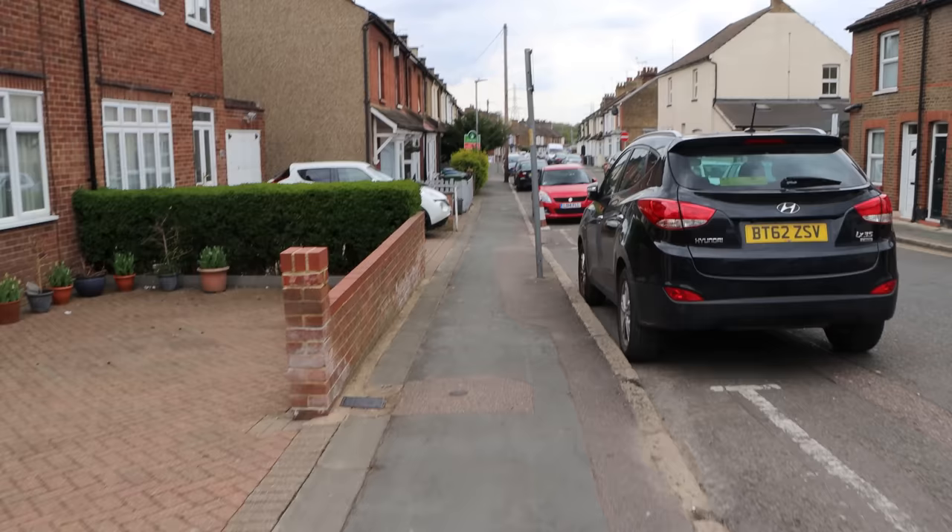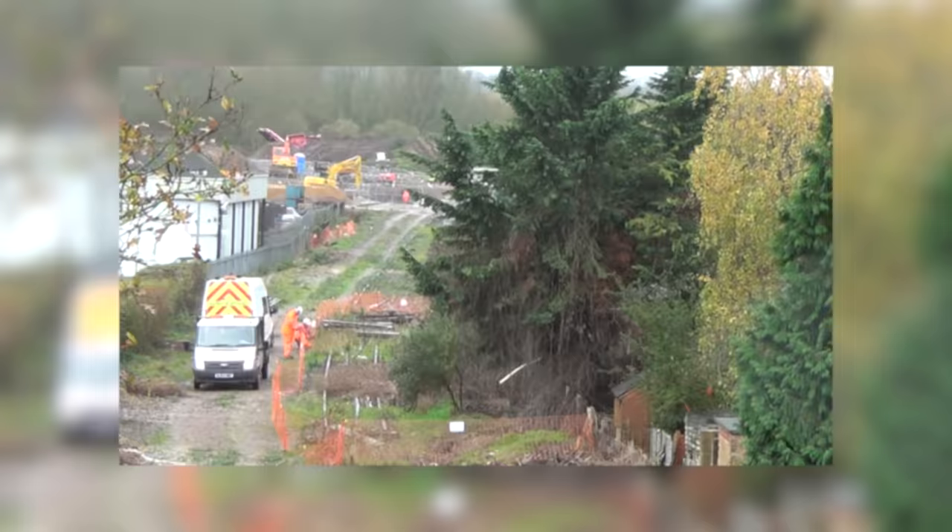Walking the back streets of Watford, we'll go and try to find the three abandoned stations. I've actually got some footage back from 2015, when I was here before, when they were clearing the line in preparation for the Metropolitan Line extension, which then never happened. So it'll be interesting to compare what it was like then with what it's like now.